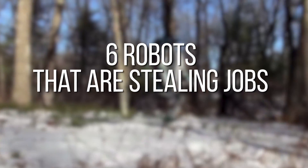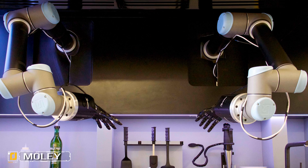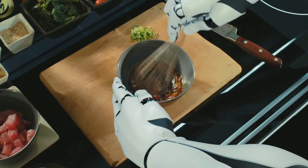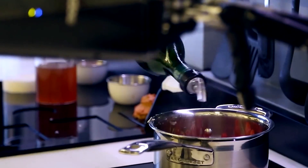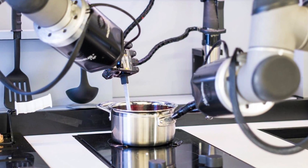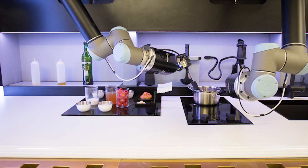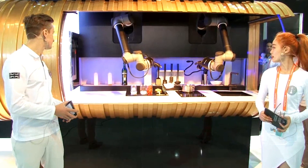Six robots that are stealing jobs from humans. Number six: Moley, dubbed the world's first robotic kitchen. Moley includes an impressive set of features that will free you up to entertain your guests or spend more time relaxing. The Moley robot was officially unveiled at the world-renowned robotics show Hanover Messe and was met with wild acclaim and support from some industry heavyweights. That isn't the only prestigious award Moley has won.